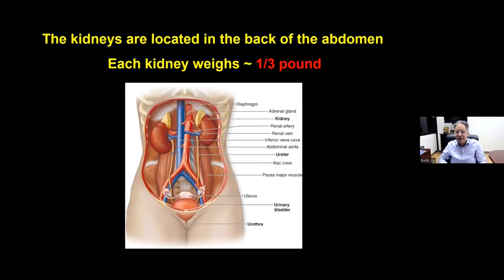This first slide is a cut-through picture of the abdomen showing the two kidneys. This is one kidney, this is the other. On top of the kidneys is another organ called the adrenal glands, which is the part of the body that makes cortisol. The kidneys weigh about a third of a pound each, and they're located in the back of the abdomen, not the front.